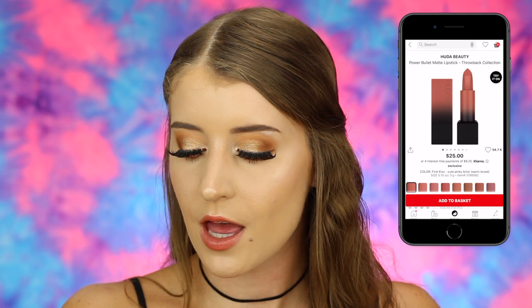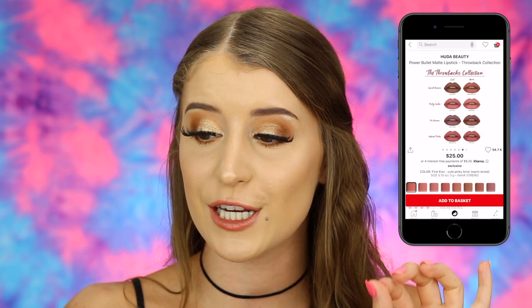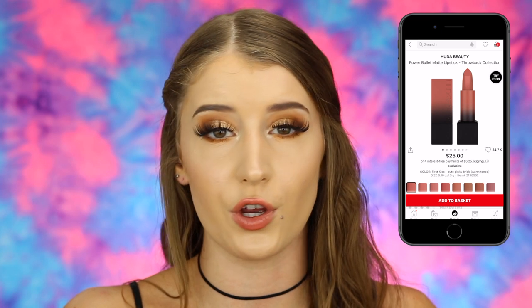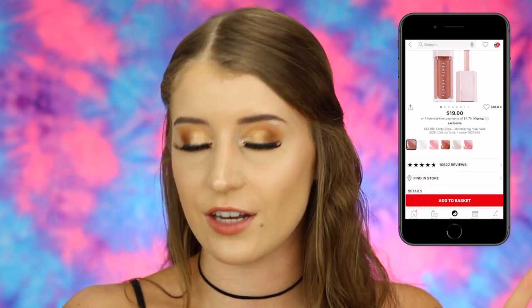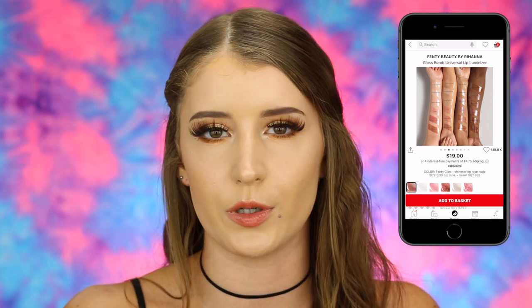I put two lip products in my cart. The first is the Huda Beauty Power Bullet Matte Lipstick in the shade First Kiss, which looks like a really pretty warm-toned nude shade. I see so many people using the Huda Beauty Bullet Lipsticks and I've heard really good things, so I'd definitely pick that up. The other lip item is the Fenty Beauty Gloss Bomb Universal Lip Luminizer in Fenty Glow — which everyone raves about as like the best lip gloss ever. It's $19.